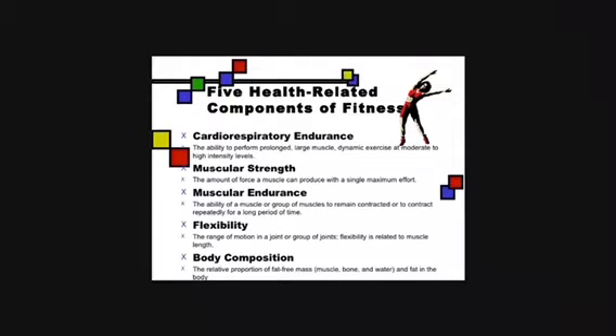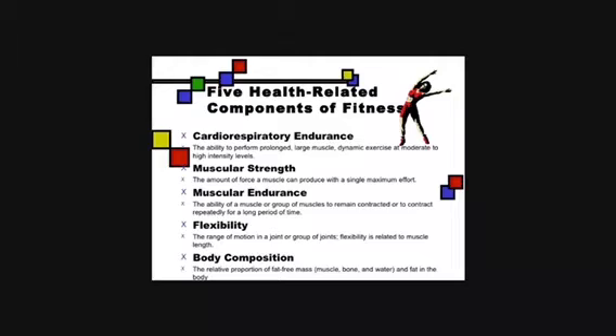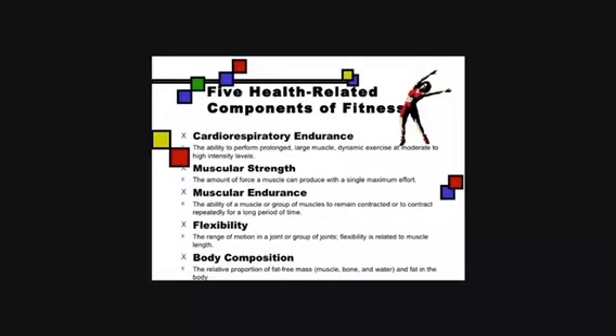Muscular endurance is the ability to use your muscles for long periods of time — Tour de France cyclists need a lot of this. Flexibility is the range of movement possible at a joint; for example, a cricketer bowling a cricket ball needs good flexibility of their shoulders. Body composition is the amount of muscle, bone, and fat in your body, and it can determine which activities you are more suited for.